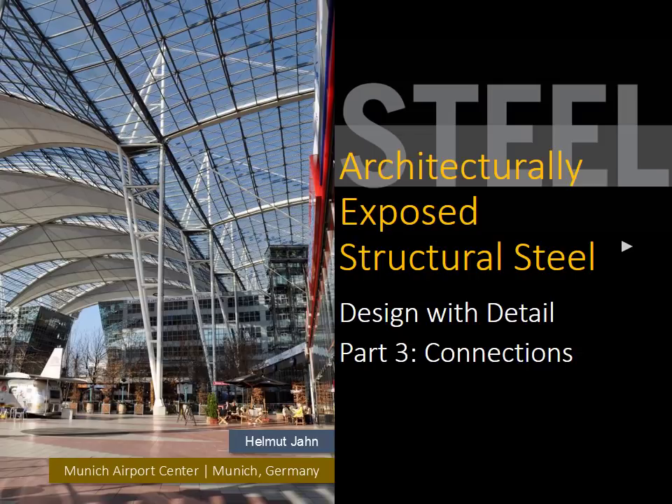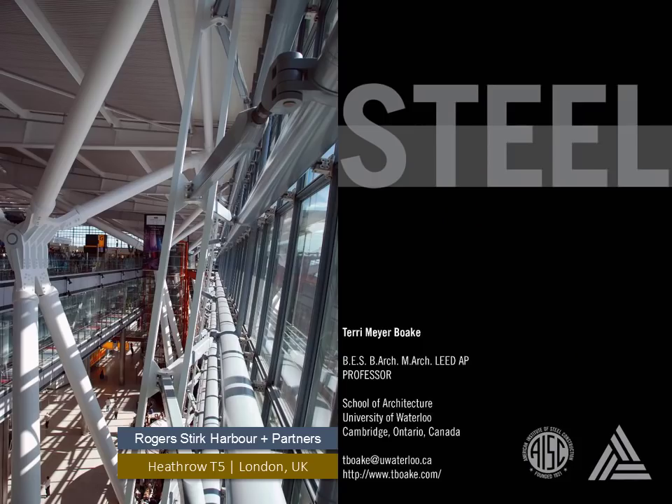Architecturally Exposed Structural Steel: Design with Detail, Part 3 — Connections. This presentation is brought to you by the Association of Collegiate Schools of Architecture. My name is Terri Meyer Boak. I teach architecture at the University of Waterloo, and my passion is steel.